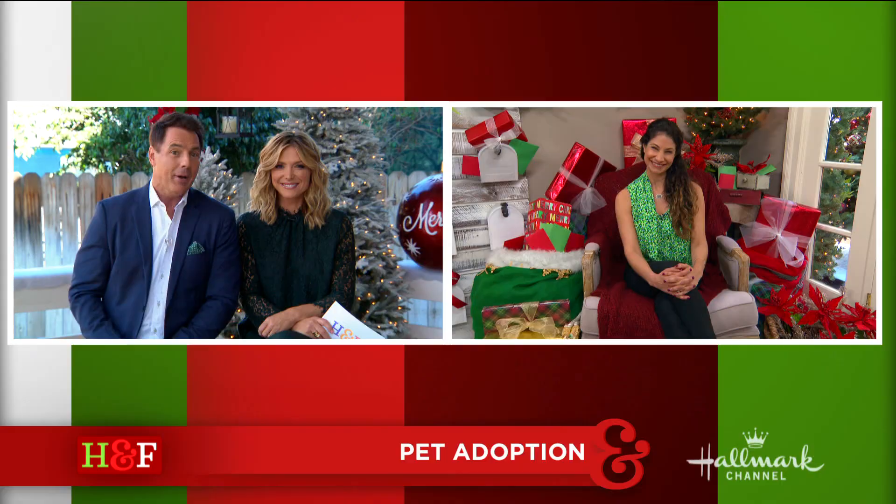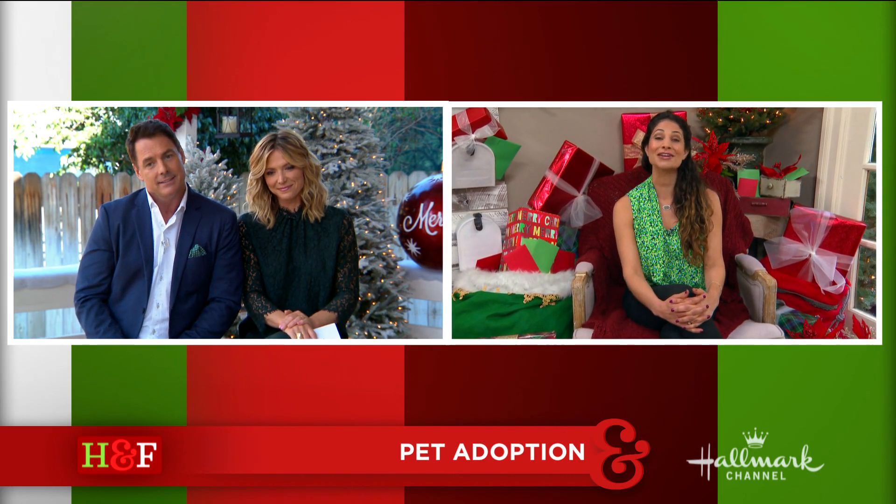Also joining us today with our adoptable dog is our pet rescue expert, Larissa. Larissa, who do you have? I have an adorable dog named Big Ben, and he is a Golden Retriever, and he's actually up for adoption right now at the Delaware Valley Golden Retriever Rescue.